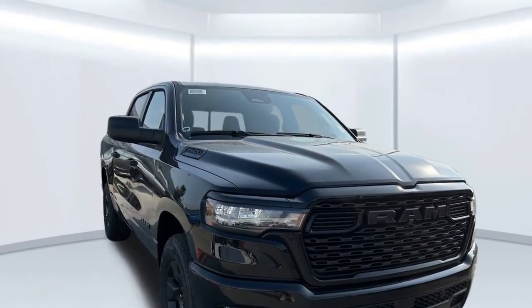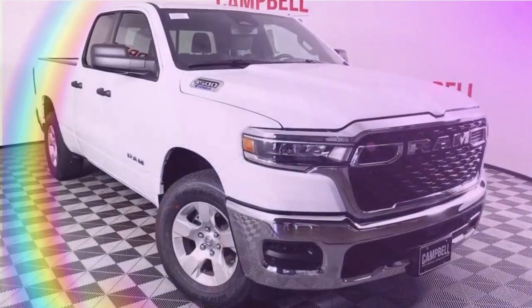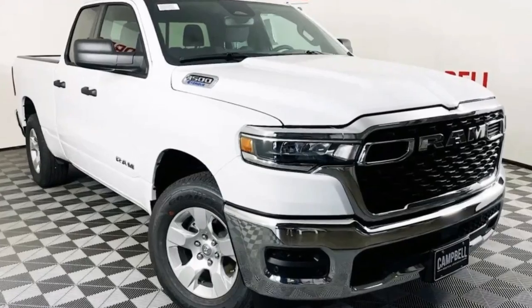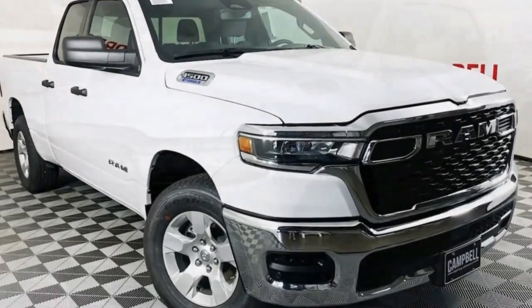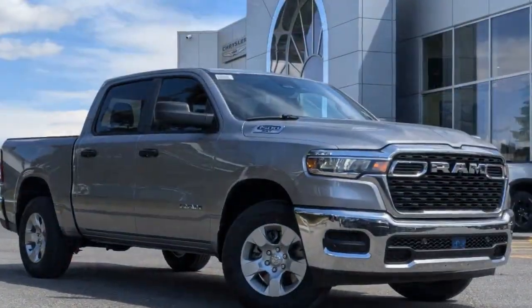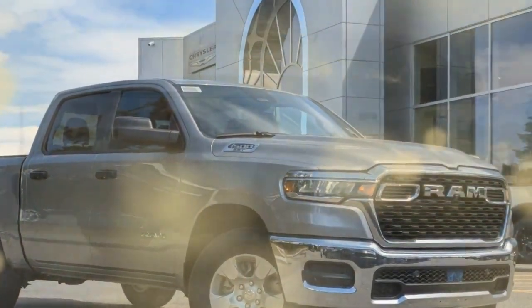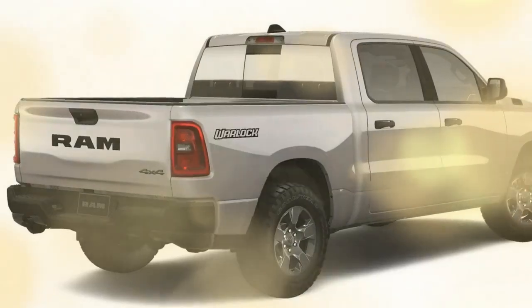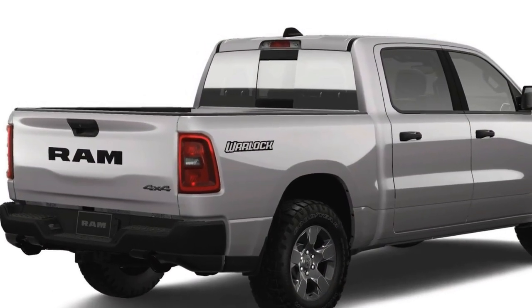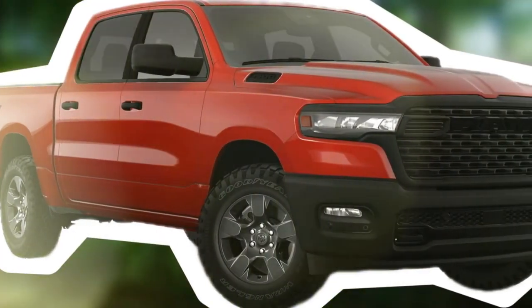All Ram 1500s receive a subtle, tasteful exterior facelift for 2025. Inside, though, you'll spend your time looking at a five-year-old design. It's a bummer Ram couldn't budget for a light interior makeover because the dated look adds to the impression that these are the cheap seats. The Tradesman comes in two different four-door bodies — quad cab or the larger crew cab seen here — both exclusively sold with bench seating for six people. When the front center seat isn't in use, the seat back folds forward to act as a center console, complete with three cup holders and a small storage cubby.